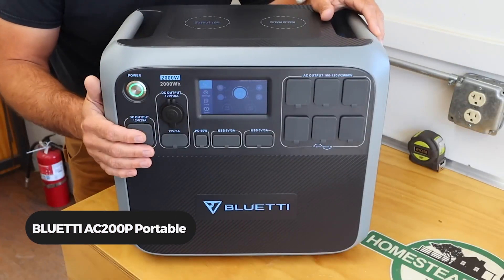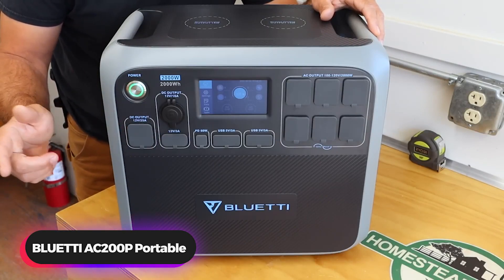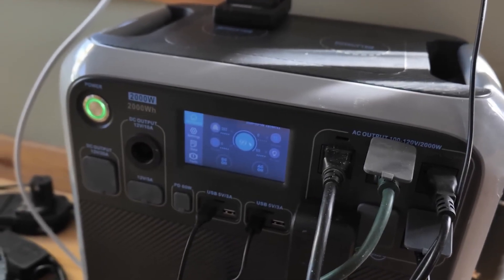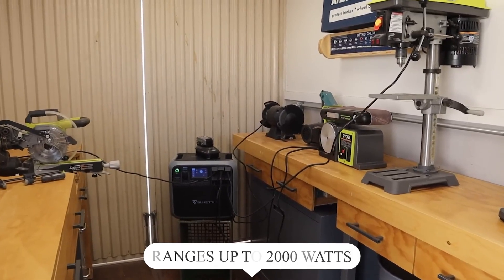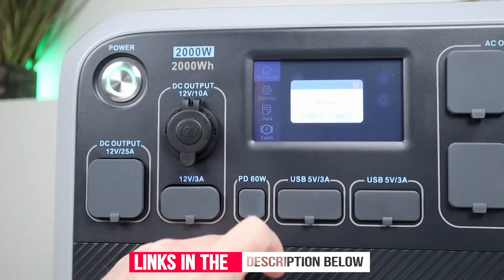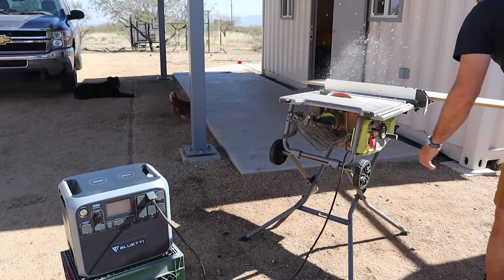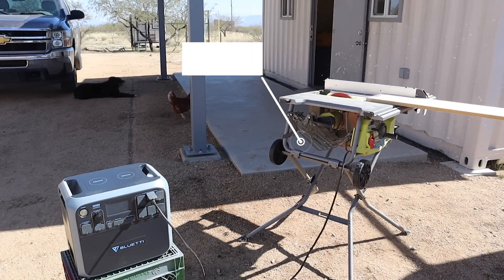Number 4: Bluetti AC200P Portable Power Station. The Bluetti AC200P Portable Power Station has a built-in battery offering a total charge capacity of 625,000 mAh. The output wattage ranges up to 2,000 watts, meaning you can power a refrigerator with this solar generator for up to 28 hours depending on the load. It is a highly reliable option, and Bluetti ensures a 3,500-plus charge lifecycle for this big-capacity battery.